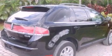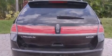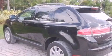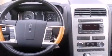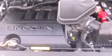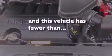Its top features include memory settings for the seat's positions so you can recall your favorite alignments with the push of one button, solar-tinted glass, cruise control, commercial-free satellite radio, leather seats, a four-wheel independent suspension, aluminum wheels, a low-tire pressure indicator, a cooled passenger seat, and this vehicle has less than 43,000 miles.